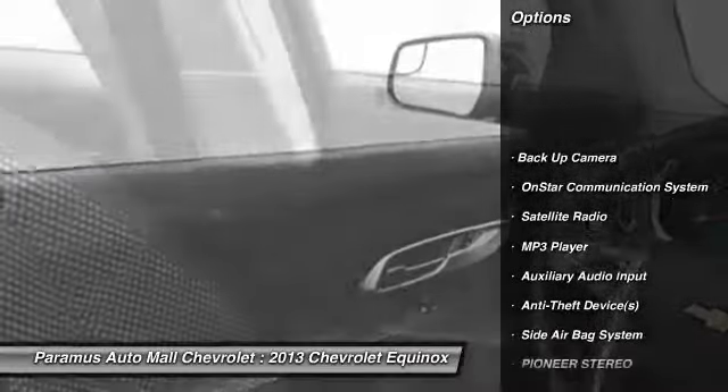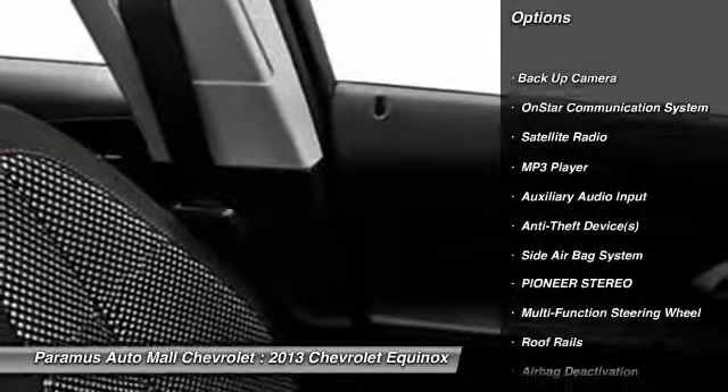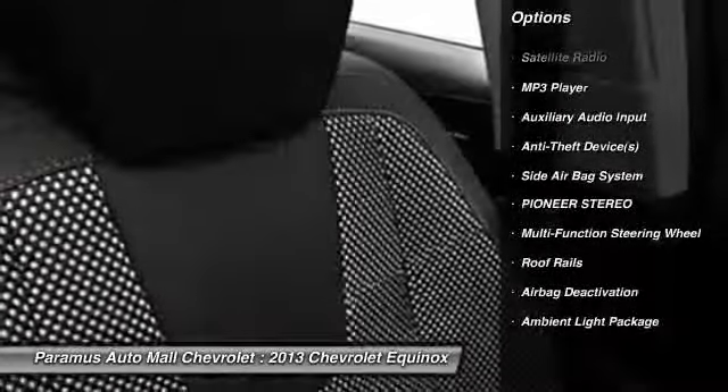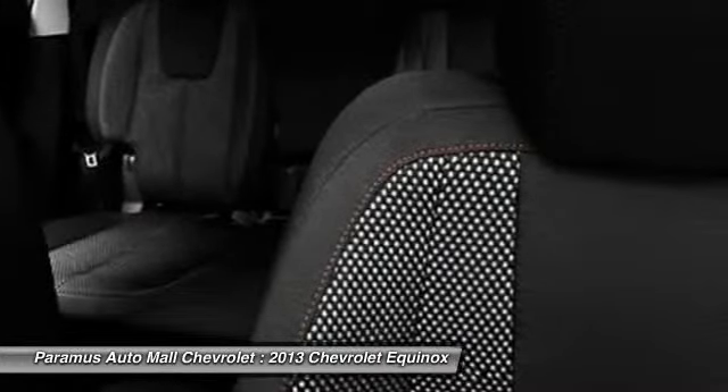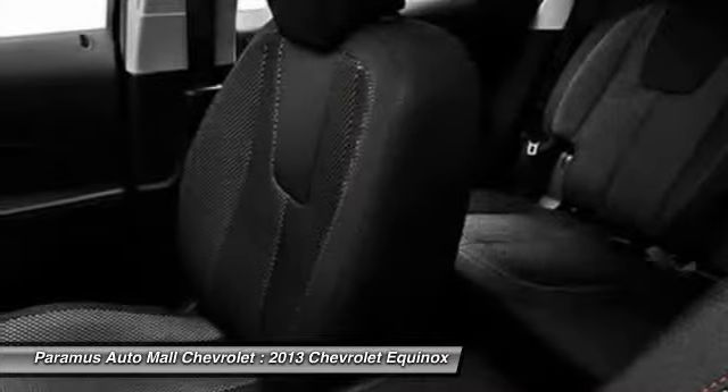Here are some of this vehicle's great options: OnStar, dual airbags, adjustable headrests, power steering, Auto Express down window, front air conditioning, floor mats, cruise control, Pioneer stereo, and auto headlight on and off.